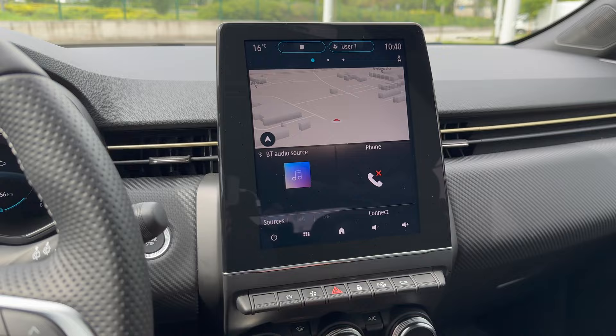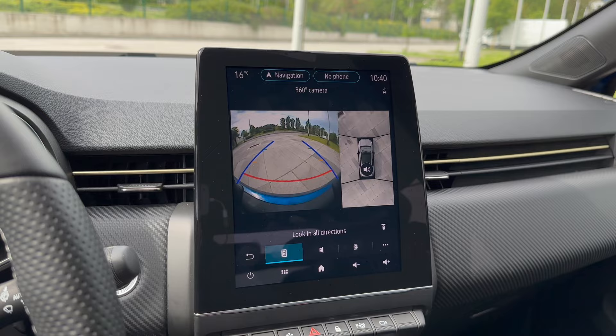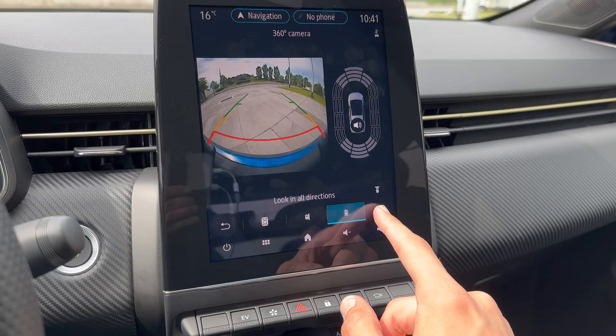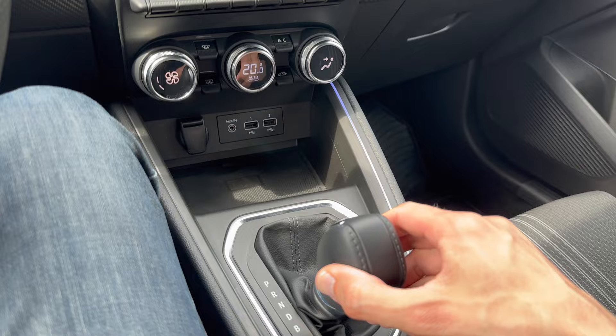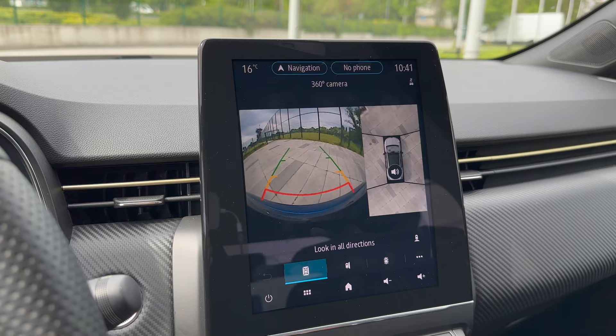Demonstrating the cameras: you have parking guide lines for reversing, and as you approach a wall the camera switches to a top-down 360 view - very practical. Going into settings brings you to the parking assistance menu. In reverse you get the rear camera, and in Drive you can push the selector back to B mode for recuperation - you have to press again to engage B. This is also the front camera view.